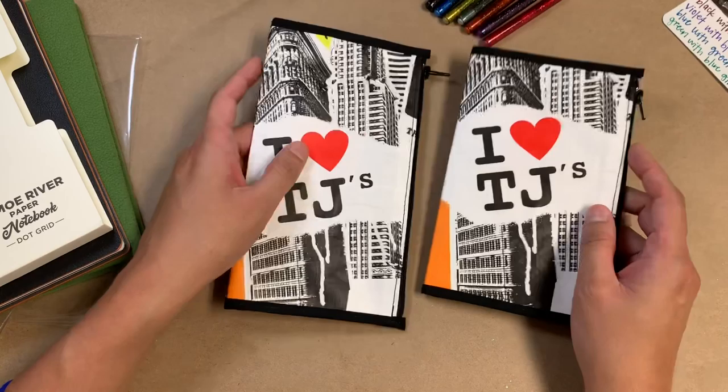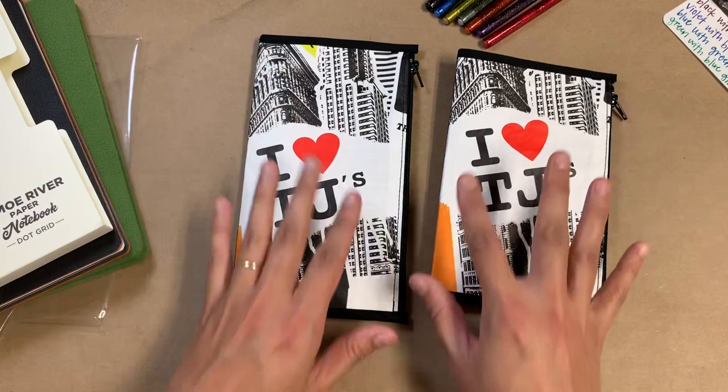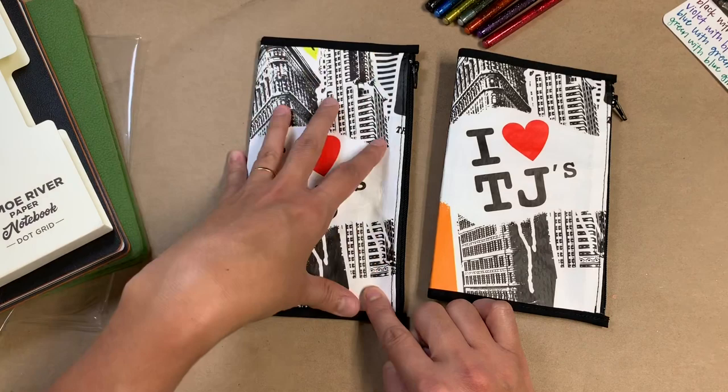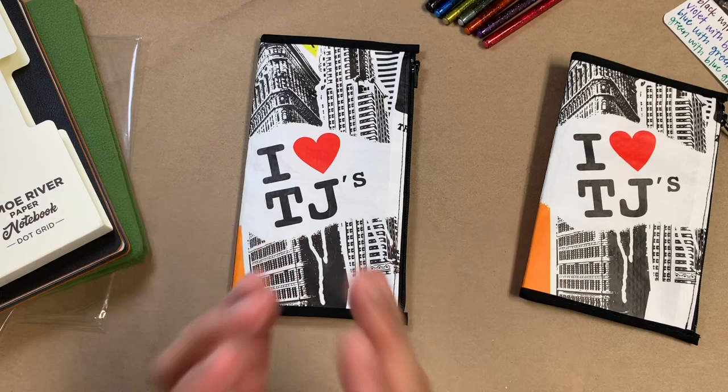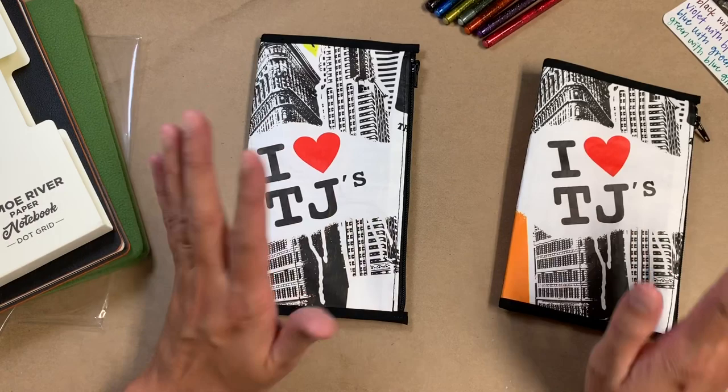I am so happy with these. When I requested the pouches, I said I wanted the iHeart TJs on the front. There's also a cupcake on the bag, and my husband is such a sugarholic — I just thought everything was so perfect. So I asked her if she could incorporate that cupcake anywhere on here.